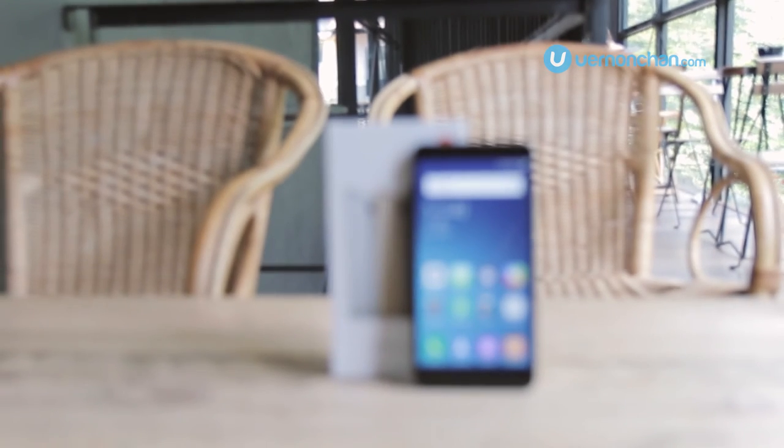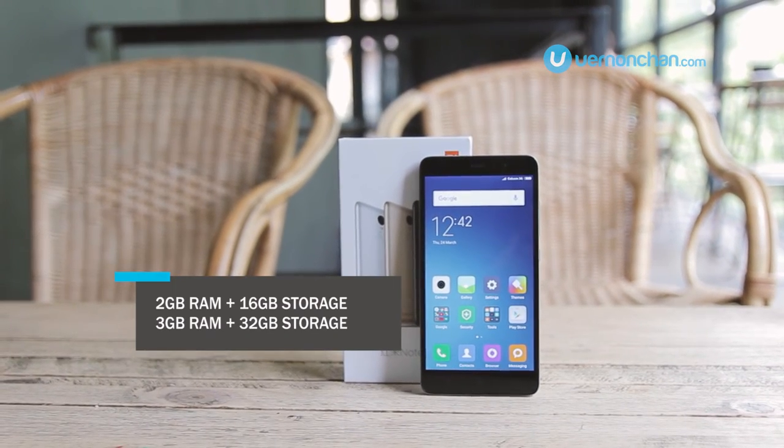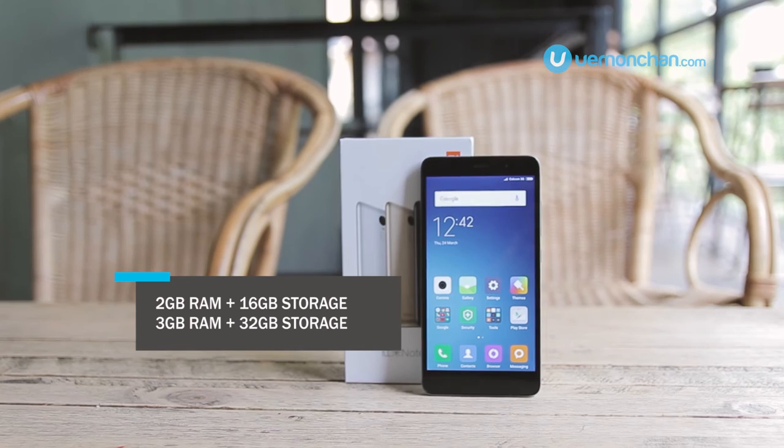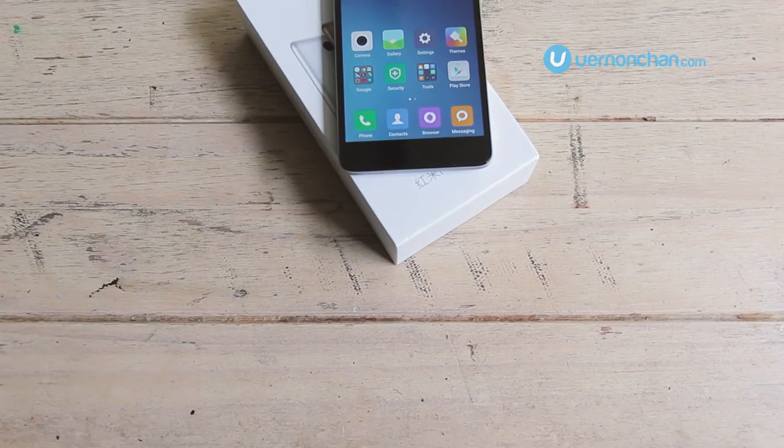There will be two variants of the Redmi Note 3. The first variant has 2GB RAM with 16GB of storage, and the second variant has 3GB of RAM with 32GB of storage.